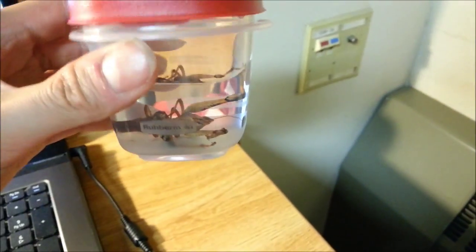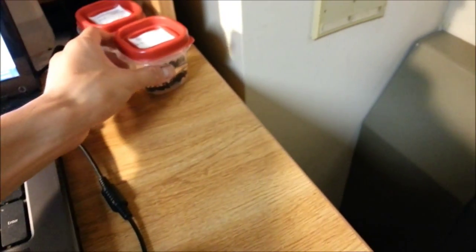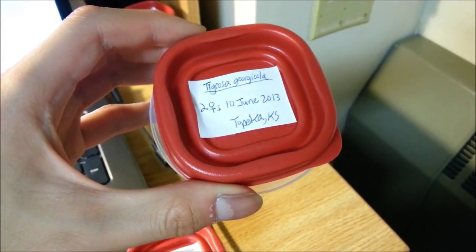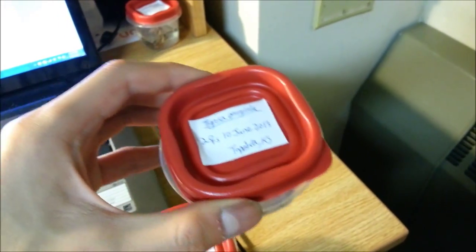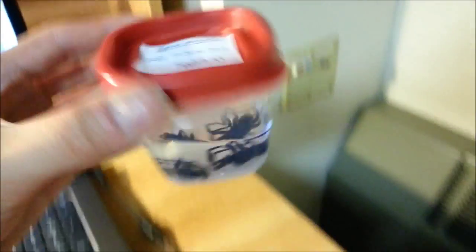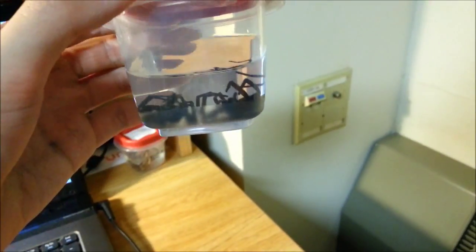And over here I have a pair of wrinkled grasshoppers — Melanopolis differentialis, the differential grasshopper. This is a pair of them. Again, I do not suggest you keep them in alcohol, but I had to make some sacrifices here. If BU's biology department doesn't want them, I'll actually take them back. Tigrosa georgicola — unfortunately I didn't have a male available. I had one male but I didn't want to kill him, so I actually let that male go. This is a pair of females that I caught last June.